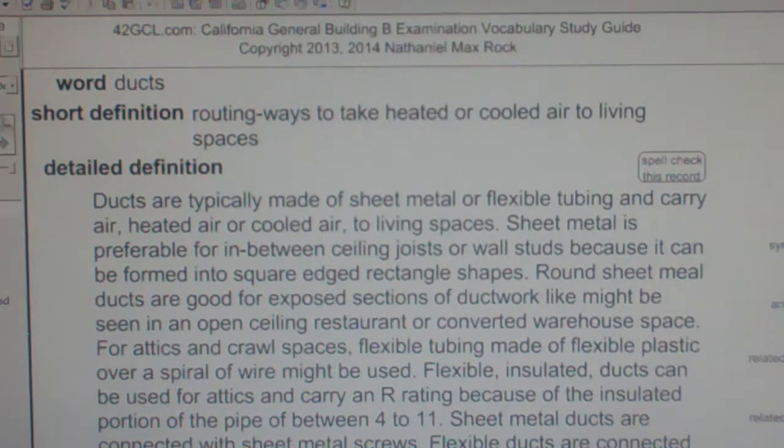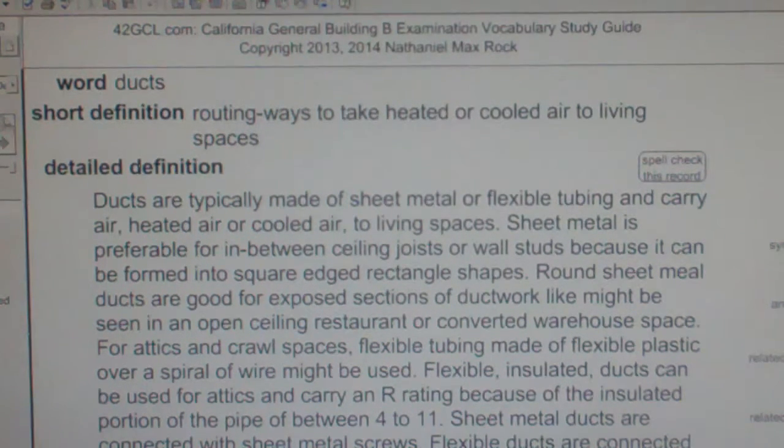Ducts are the routing ways used to take heated air or cooled air to living spaces.